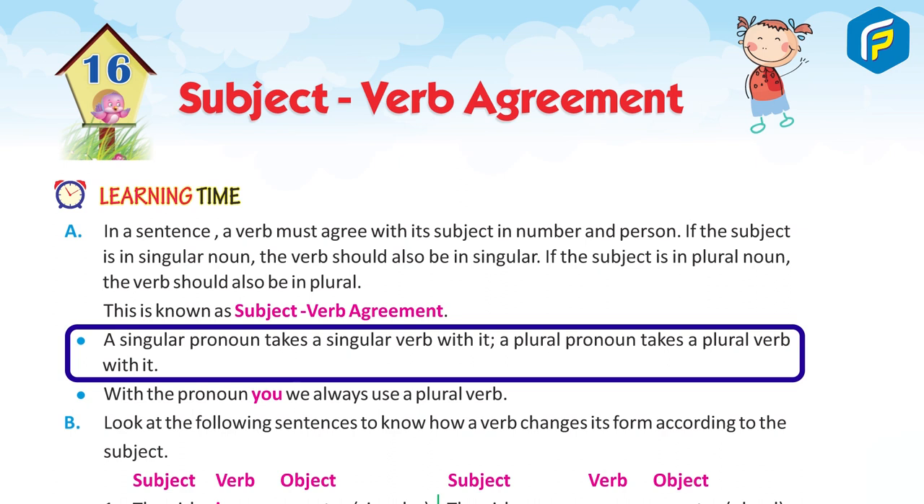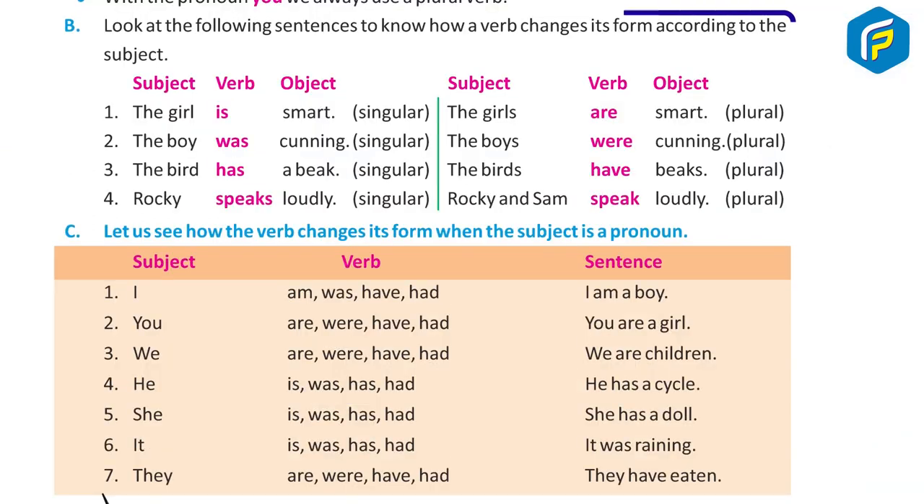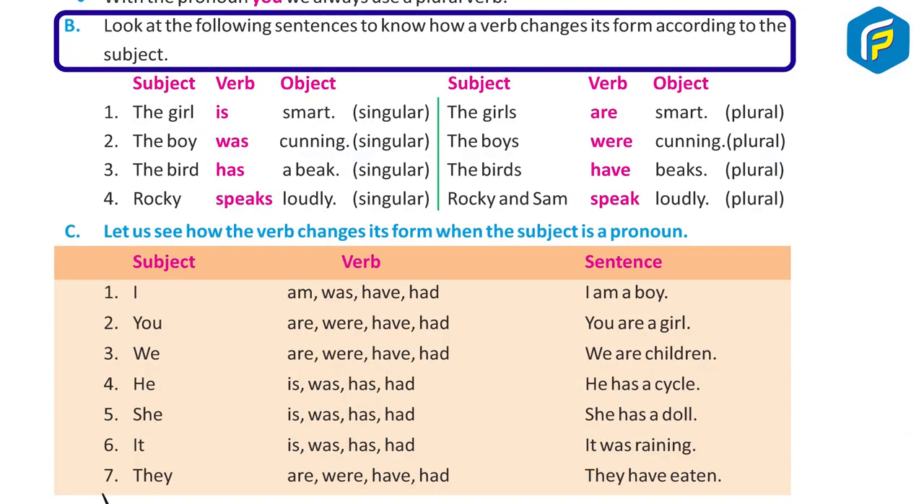A singular pronoun takes a singular verb. A plural noun takes a plural verb. With the pronoun 'you', we always use a plural verb. Look at the following sentences to see how a verb changes its form according to the subject.